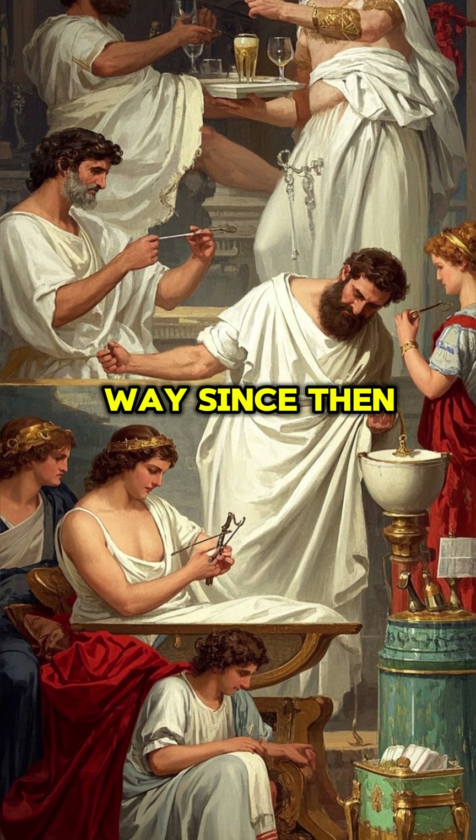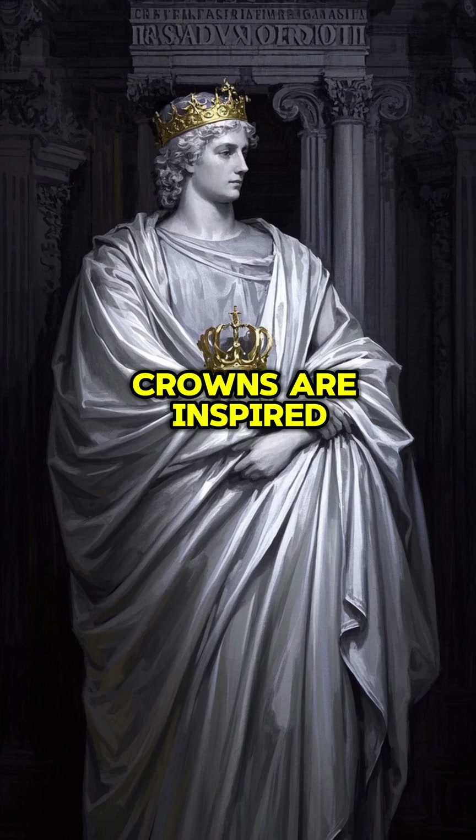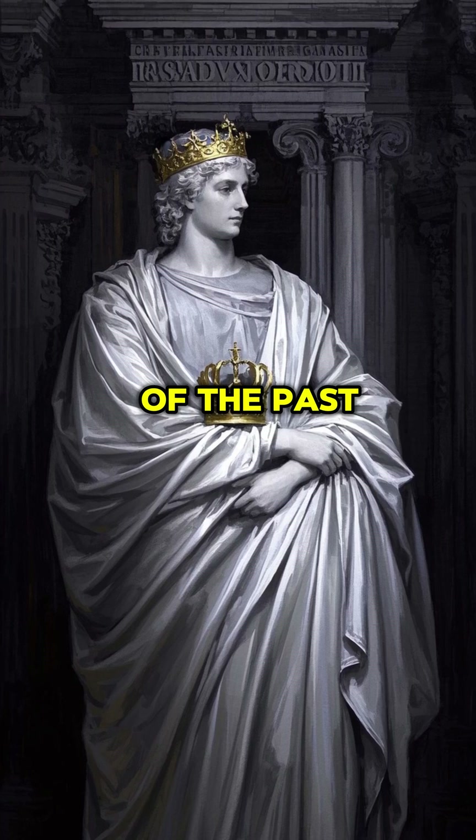Modern dentistry has come a long way since then, but we owe a lot to those early prosthetics. Today's implants and crowns are inspired by the techniques of the past.